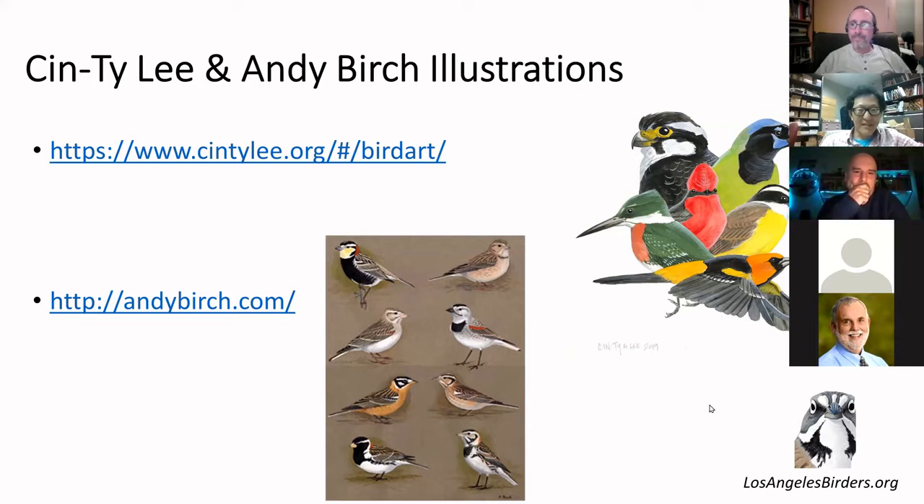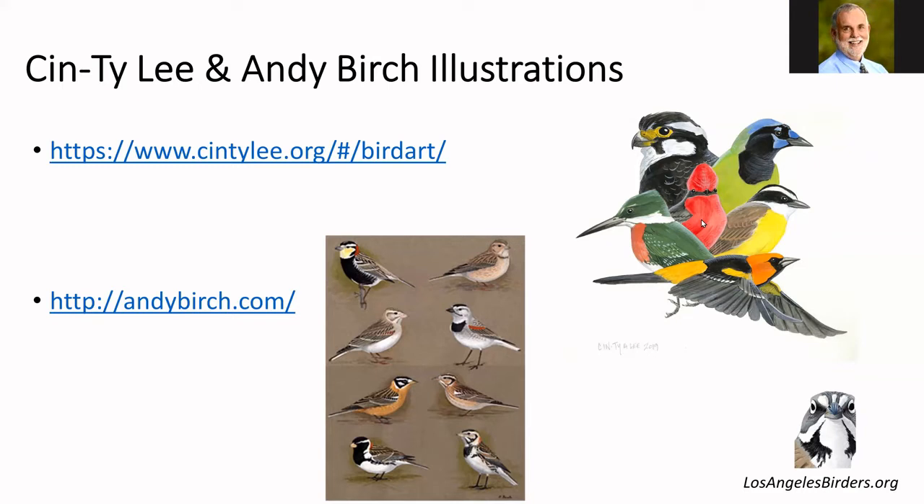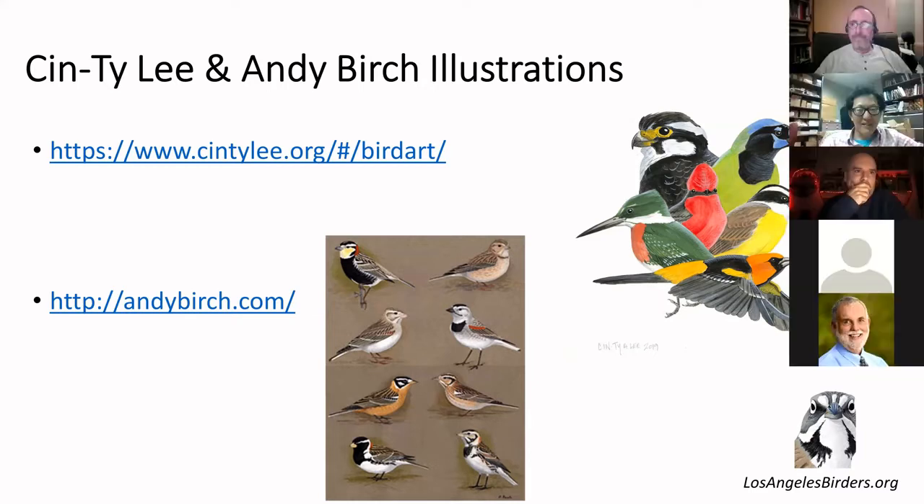It's our pleasure to introduce our speakers tonight. Dr. Lee is a native Californian and has been birding for 35 years. He's lived in Texas for 18 years where he's a professor of geology at Rice University in Houston. When he's not doing geology research, he can often be found looking for birds or plants in the Houston area and around the world, or perhaps painting and drawing in his studio or writing and consulting about birds and the environment.